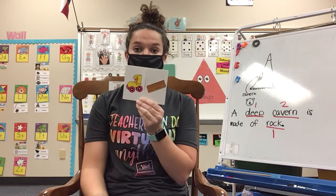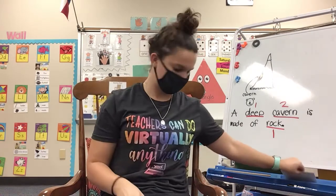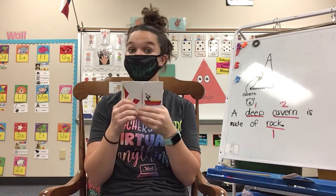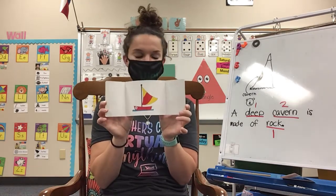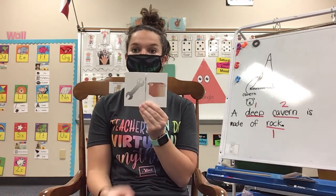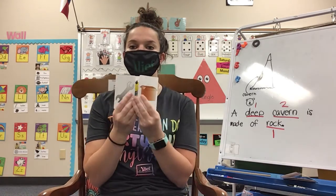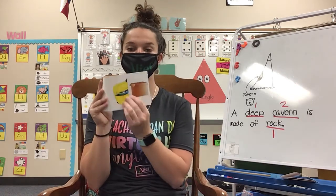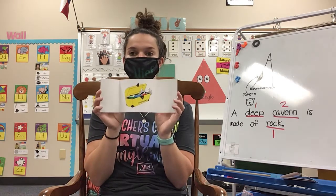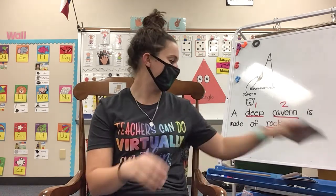Skate and board make skateboard. Very good. Sail and boat make sailboat. Good. Ready? Tool and box make toolbox. Now if I have a toolbox and I take away the tool, what word am I left with? Box. If I have a toolbox and I take away the box, what do I have? Tool. Very good.